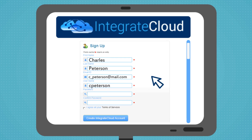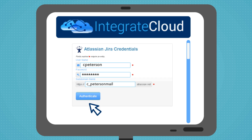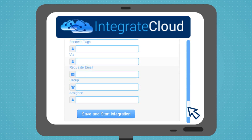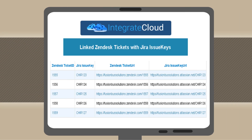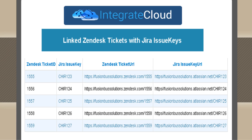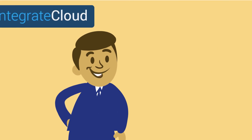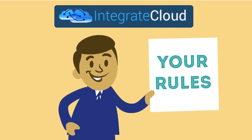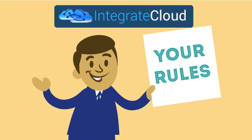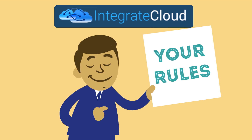Simply sign up, input your Zendesk and Jira credentials, select your filter criteria to determine which Zendesk tickets are sent to Jira, and you're good to go. This user-friendly dashboard allows you to easily track which Zendesk tickets are linked to which Jira issues. You can even link an already existing Zendesk ticket to any current Jira issue. The fully customizable platform allows you to link any custom fields and create your own rules based on your unique business needs, so that data automation is seamless, instant, and exactly the way you want it.